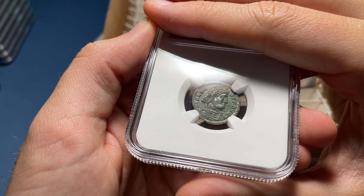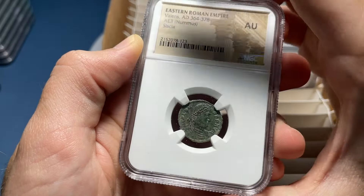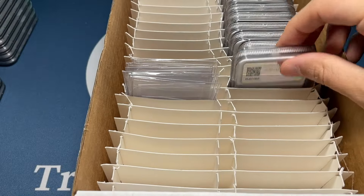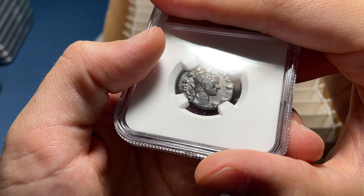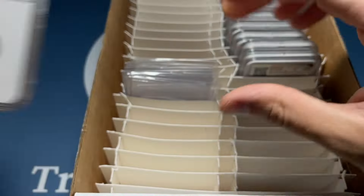I think this might be Julian. I would call that Choice XF. AU, Valens — of course, it says Valens right on it. There's a nice one — I would say Choice AU. Choice XF, Claudius Gothicus.